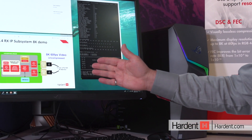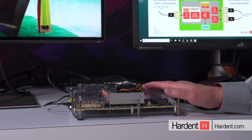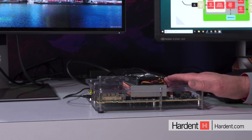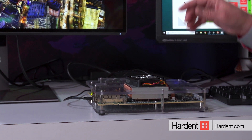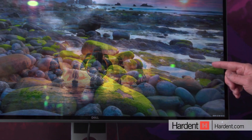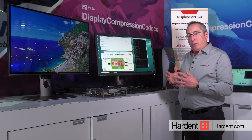I have a control monitor, and I have a Xilinx FPGA board where we integrated the DisplayPort 1.4 and DSC decoding capability that is driving an uncompressed 8K by 60 frames per second monitor. And the demo goes the following way.